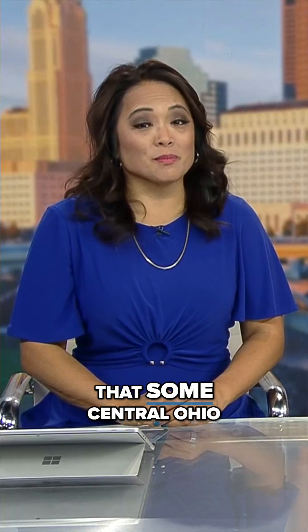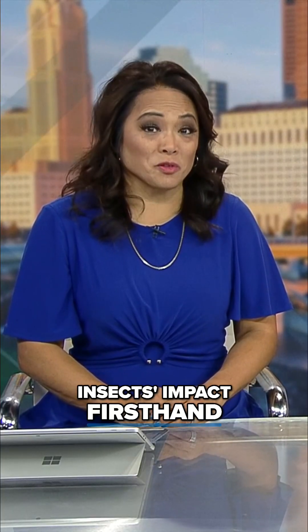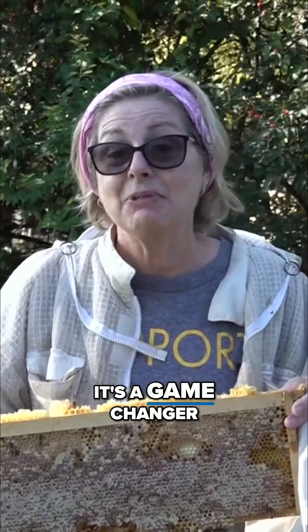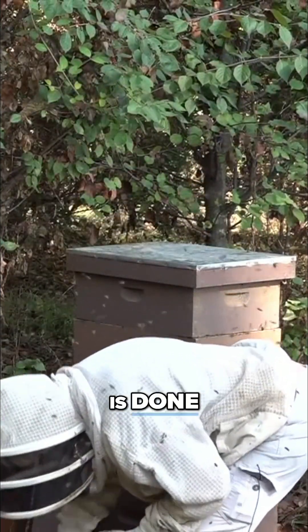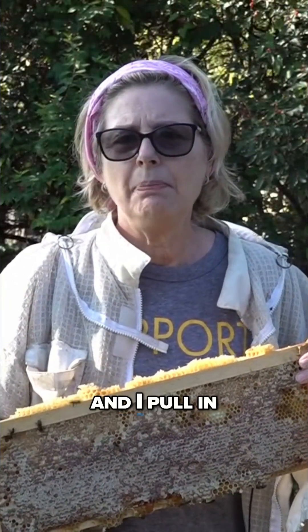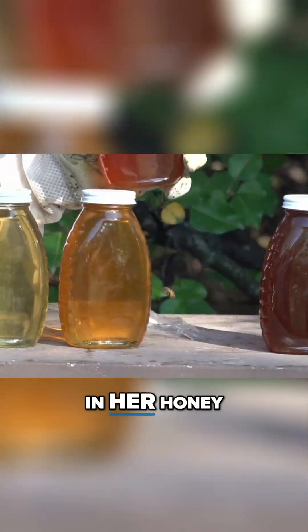10TV's Catherine Simon learned some Central Ohio beekeepers are seeing the insects' impact firsthand. It's a game changer. By this time, most years, beekeeper Nina Begley's work is done. She usually gets June and July light honey, pulls it in June and July, then stops at the end of July — and August and September go through a dearth. But this year she noticed something different in her honey.